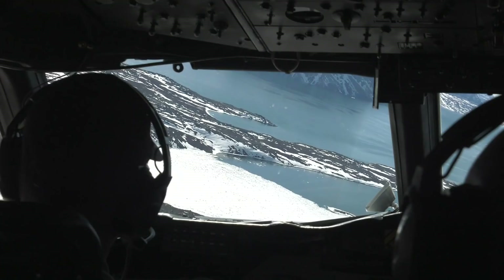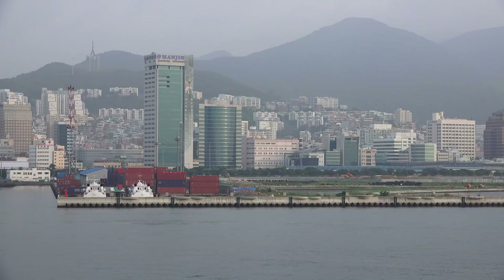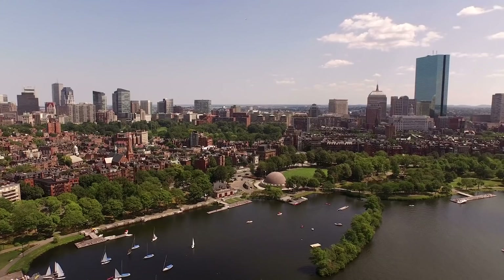What we expect by the end of the century is on the order of two, three, maybe four feet of sea level rise. And because we have all of our infrastructure built around the coasts, we have a lot of vulnerability to a meter change in sea level rise.